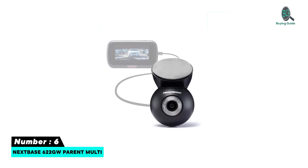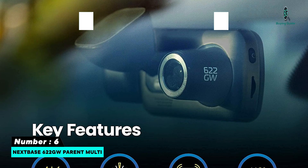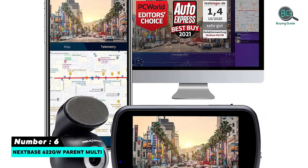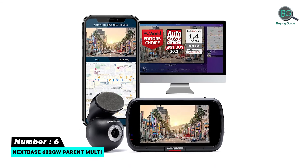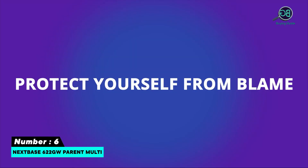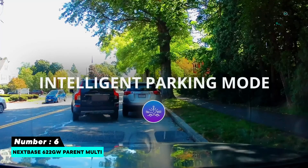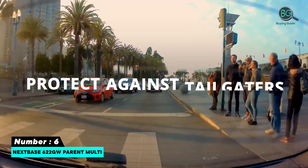Number six: Nextbase 622GW. This is the big brother of the Nextbase 522GW and is the best choice if you want a 4K dash cam without the need to hardwire the dashboard device into your vehicle. The step up in video quality is noticeable, and there are added features including support for What3Words — an ingenious global system that gives precise location to first responders using just three words. An easy-to-use app connects your smartphone to the 622GW over its Wi-Fi network.